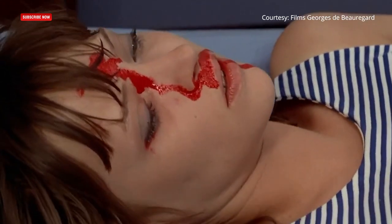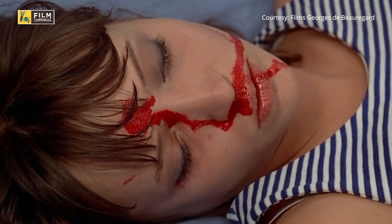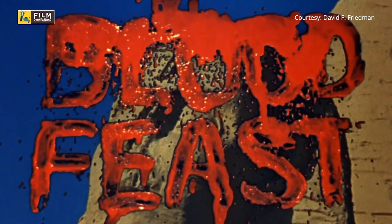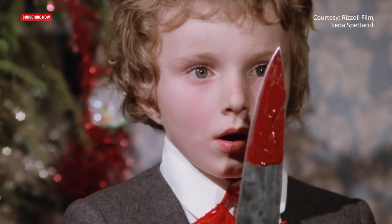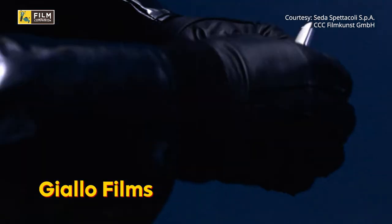Why was such cartoonish blood used? The reason is the invention of television. For films to be aired on television, cinematic blood had to look different from actual blood to avoid shocking audiences. This led bloody horror films to be pushed outside mainstream cinema, resulting in the rise of many new subgenres like Giallo films, slashers, Ramsey films, and zombie films.